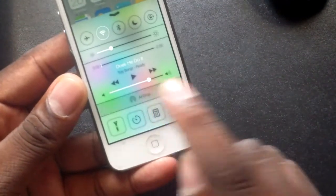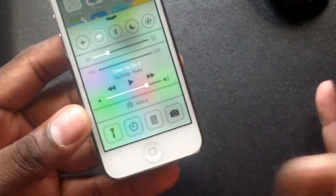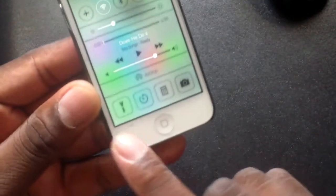Down here you've got the AirDrop application. I know a lot of people say it's been out for a long time — well, it has. They've even got a little thing here for the flashlight, which I think is pretty cool.